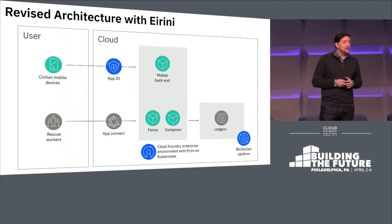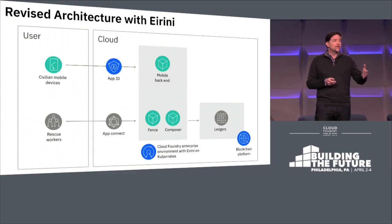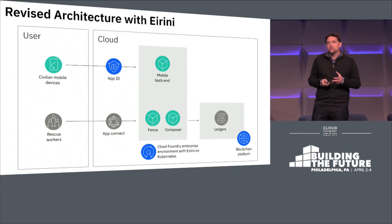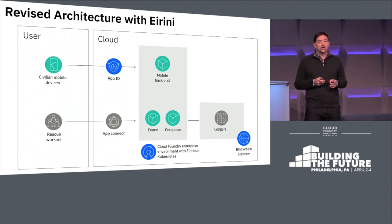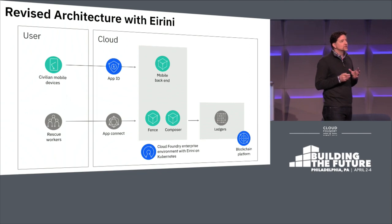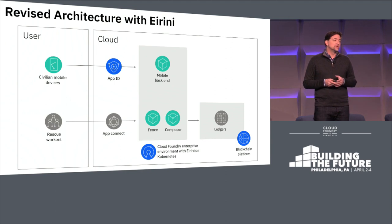But now, thanks to Ireni, we could architect this application differently. We could have a much more efficient environment where all of the microservices run together in a single environment that has the Cloud Foundry interface and a Kubernetes backend. This greatly simplifies the operation of the application — there's only one environment to manage, one environment to secure and monitor, one environment to maintain instead of two. It also allows the application components to communicate with each other more easily and in a more secure fashion within that single cluster environment.